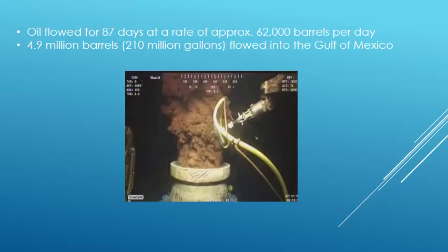As a result of the blowout and explosion of the Deepwater Horizon, oil was able to flow freely from the Macondo well into the Gulf of Mexico without any way to immediately control it or shut it down. Oil flowed freely from the well for 87 days at a rate estimated at 62,000 barrels a day, with a total volume approximated at 4.9 million barrels, or roughly 210 million gallons.